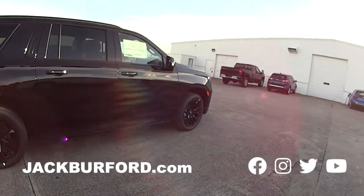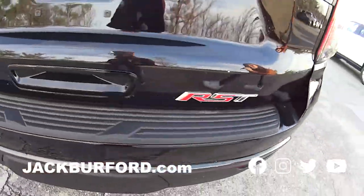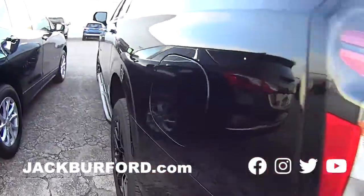Oh my gosh, this one's all blacked out. It's a Suburban — an RST. Yeah, this one's great. This one is beautiful.